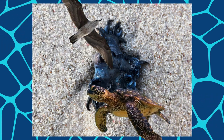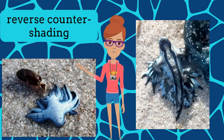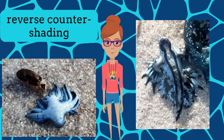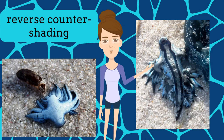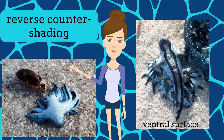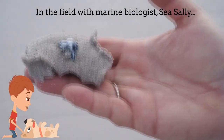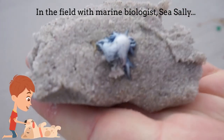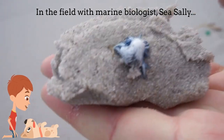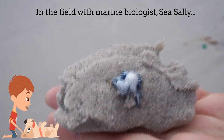Seabirds and turtles feast on this little blue dragon. As with the Storm Snail, this nudibranch uses reverse countershading to blend in at the sea surface as it floats upside down to feed. The photo on the right shows the dark, patterned ventral surface, while the photo on the left shows the clear dorsal surface. This sea swallow nudibranch we are currently looking at on Komiki Beach — it is the dorsal surface, the light colour, that we're looking at.